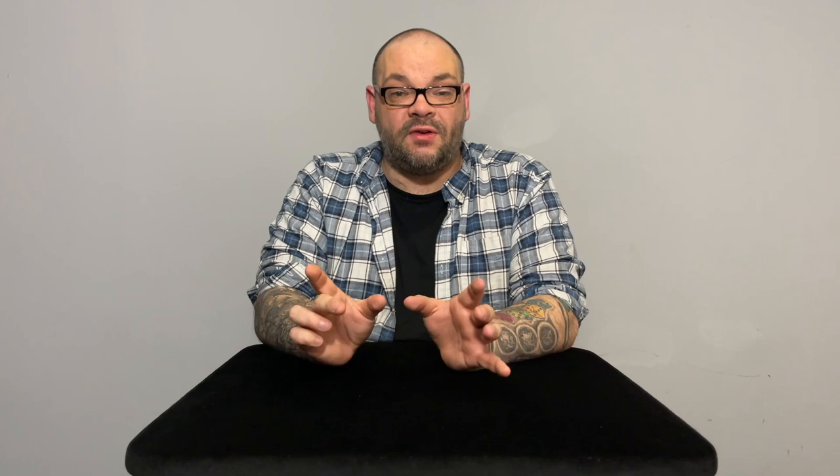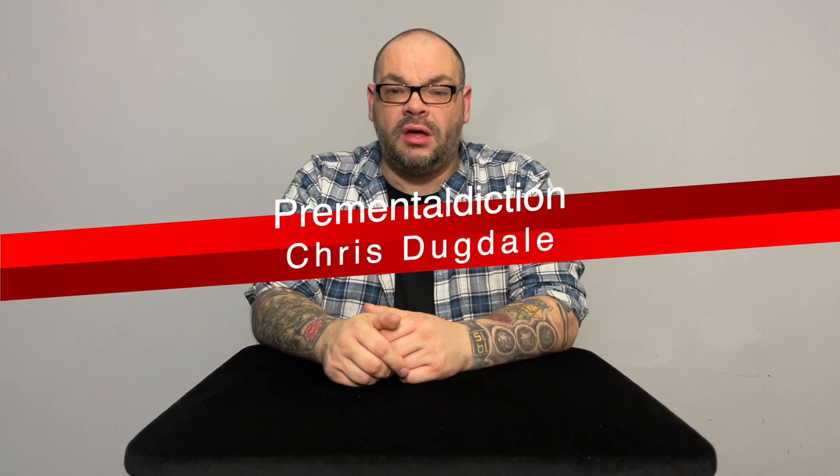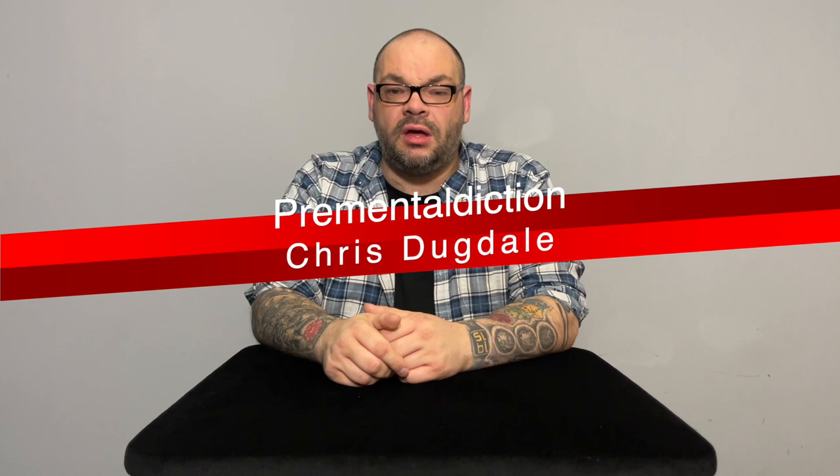The third opener I've recently started using is Pre-Mental Diction by Chris Dugdale. You come out with a wallet that has a target on it and talk about how in darts the maximum you can score with three darts is 180. You ask someone to imagine they've played darts — what's their total? Whatever they say, say 78 for example — inside the wallet is another wallet, and inside that is a card with the number 78 written on it. It's over in 30 to 60 seconds but it establishes credibility immediately.